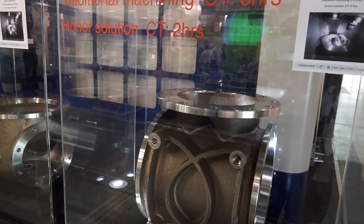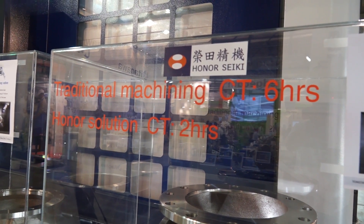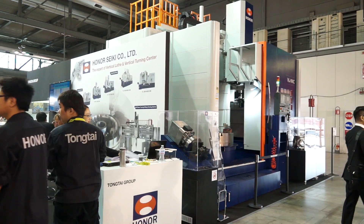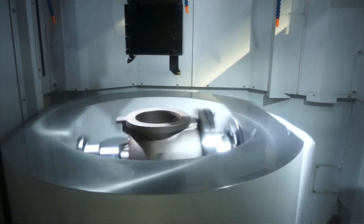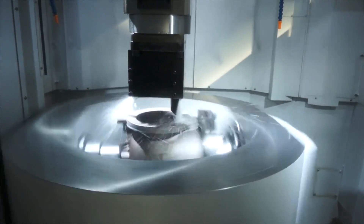Joseph, we've got a rather large vertical lathe behind us here. Tell us about Honoseki. Honoseki is the most professional vertical lathe builder from Taiwan for over 30 years. And not only for vertical lathe — we call standard machine — but also we offer solutions to our customers. Solutions is a key part of this interview.